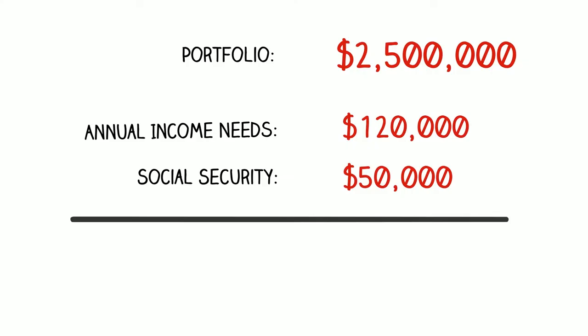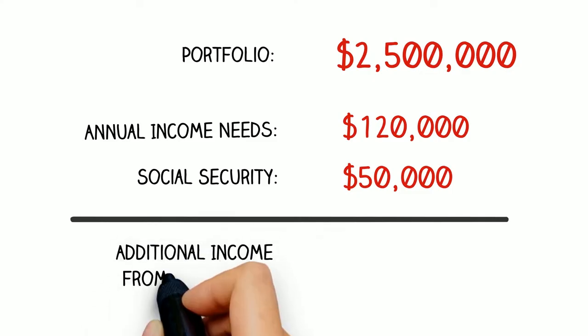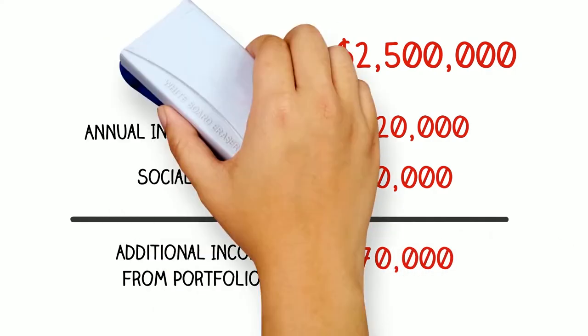For $120,000 a year, we need to generate a $10,000 per month paycheck for this client. Because there is $50,000 coming from Social Security, this client needs to take roughly $70,000 a year from the portfolio before tax.